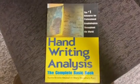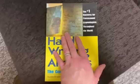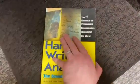Wow, this is a really cool book. Handwriting Analysis: The Complete Basic Book — the number one resource for professionals and graphologists throughout the world.